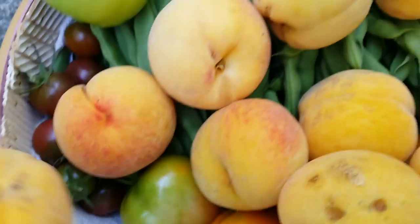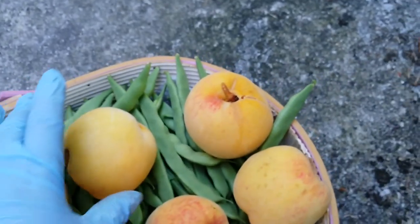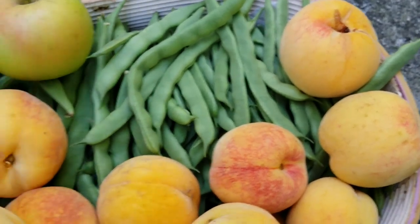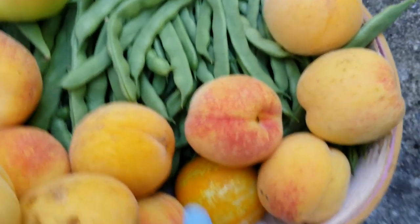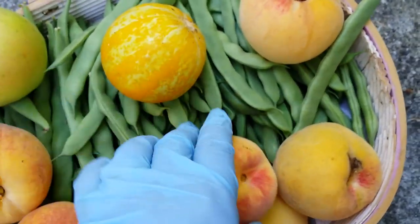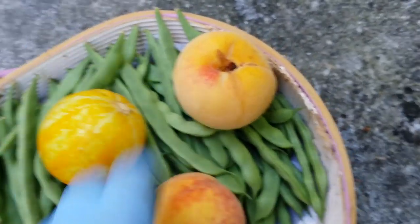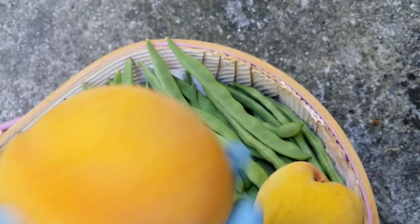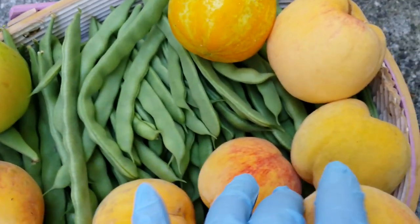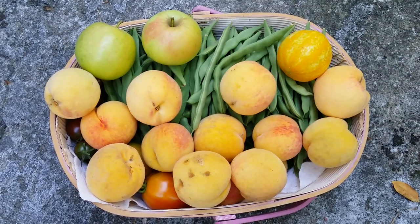This is my haul for today: a couple of apples with a very nice color, some tomatoes — big mama — some possibly salvageable peaches, a bunch of green beans, and a lemon cucumber. I'll show you some more flowers — let's see if I can find some more.